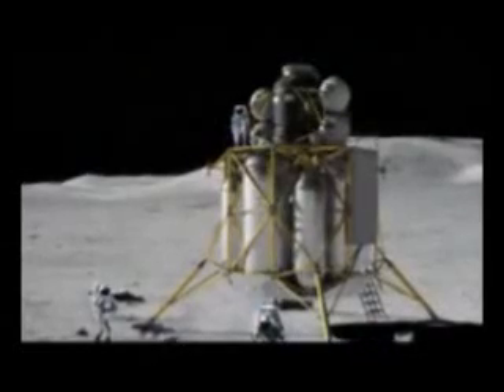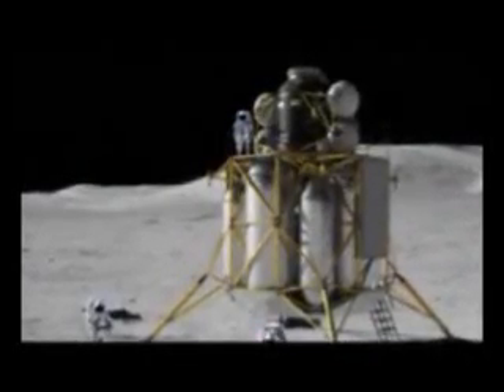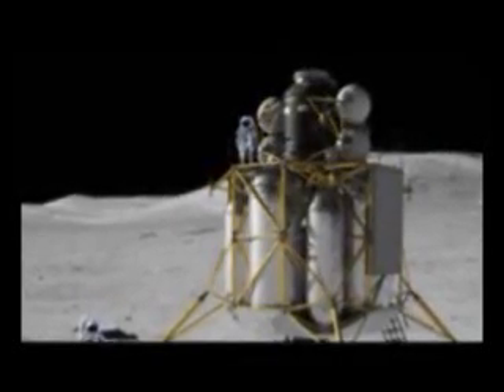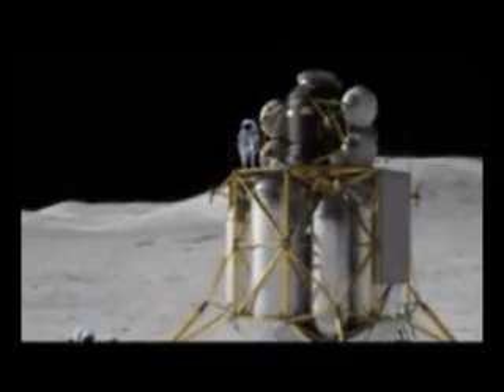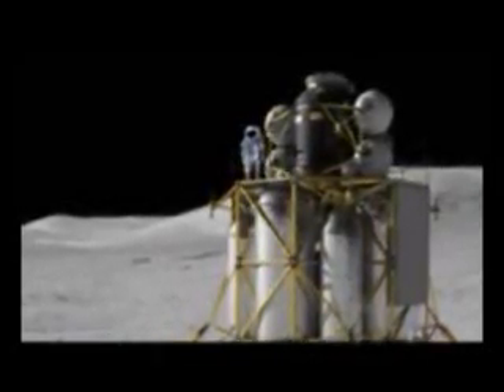We have a second reference mission, which is an outpost mission. In that mission, the lander takes the crew to the surface of the Moon, but the crew then lives out of the outpost. The lander sits dormant for approximately six months. The third mission is a cargo mission — an uncrewed, automated lander used to bring heavy cargo to the surface of the Moon.